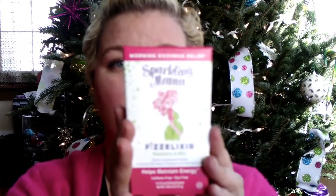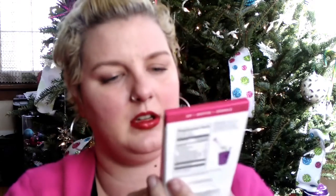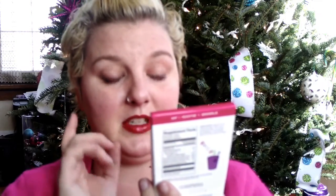Oh, a Sparkling Mama Morning Sickness Relief! I haven't had morning sickness yet and hopefully I won't, but this would be great if I do. It's raspberry and mint — mint is really good for an upset stomach — and you just dissolve it in any six to eight ounce beverage. It can be taken before or during the onset of nausea. The packaging is really cute and there are three packets per container.